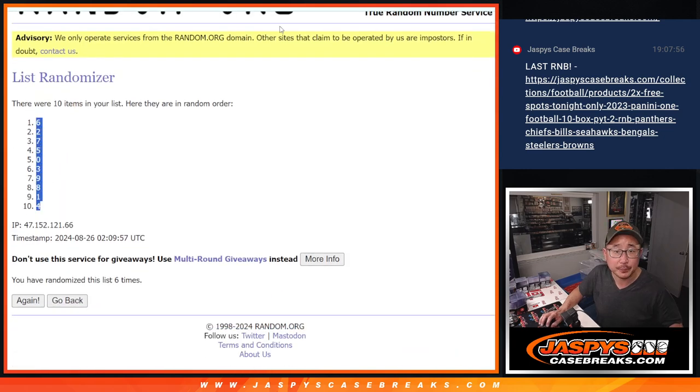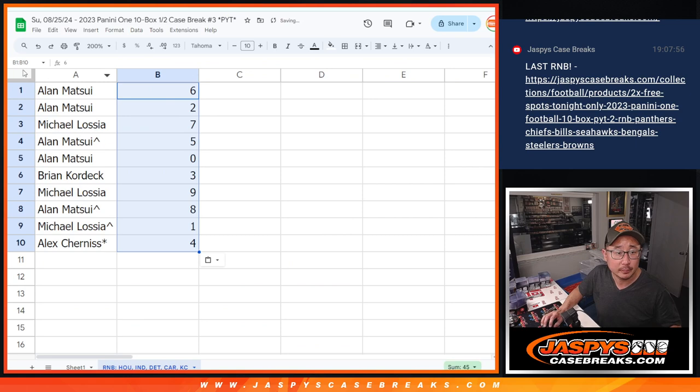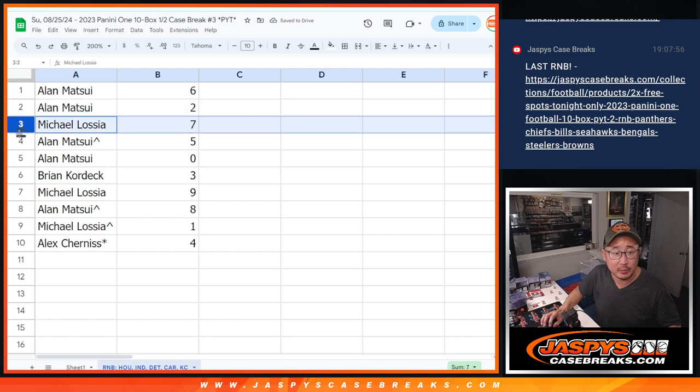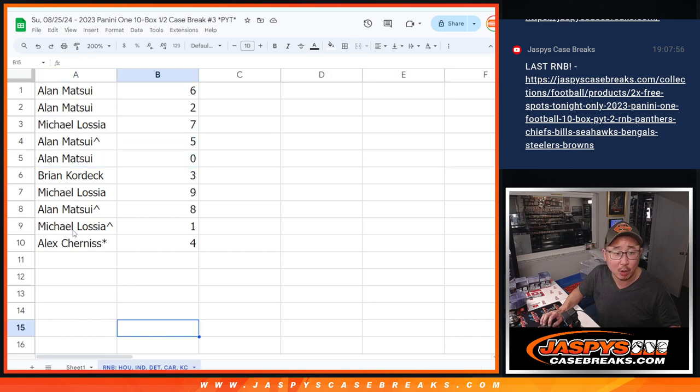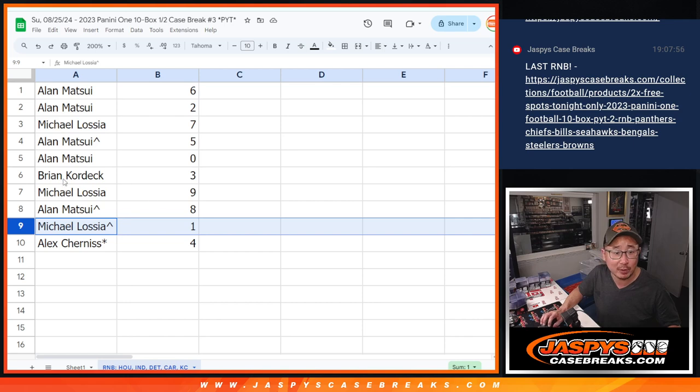6 down to 4. Alan, you've got 6 and 2. Michael with 7. Alan with 5. And 0 — 0 gets any and all redemptions for that group of teams down there, including 1 of 1 redemptions. Michael, you'll still get live 1 of 1s. Brian with 3. Michael with 9. Alan with 8. And Alex with 4. Last Bond Mojo.